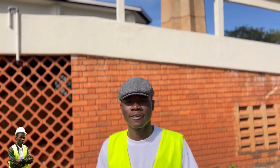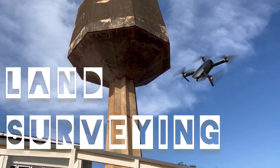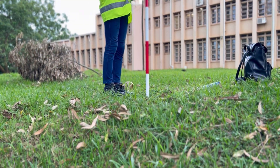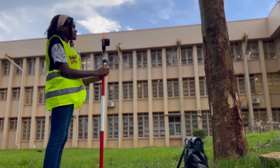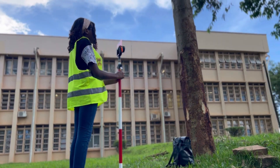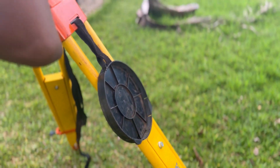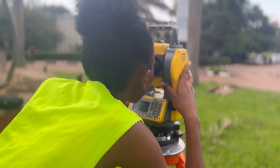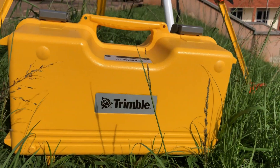Today we're going to look at what land surveying is and what you need to know about it. Land surveying is the process of measuring and mapping the land's natural features, man-made features, and property boundaries. It's an essential part of any land development or construction project, involving specialized equipment and techniques to determine the precise location and dimensions of a piece of land.